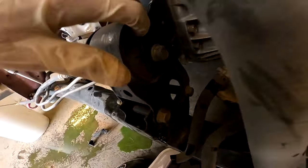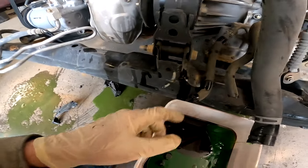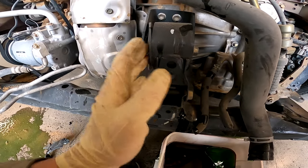Front motor mount — this is just thrashed. You can see through it and it's all bent like that.